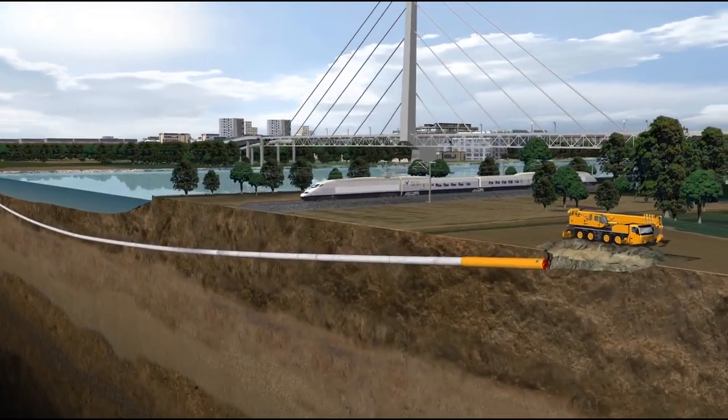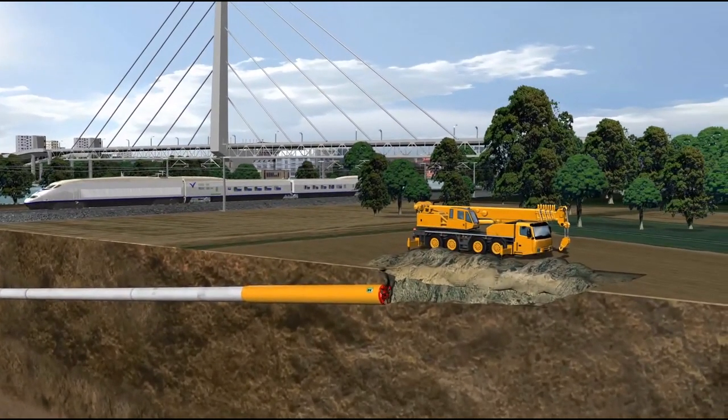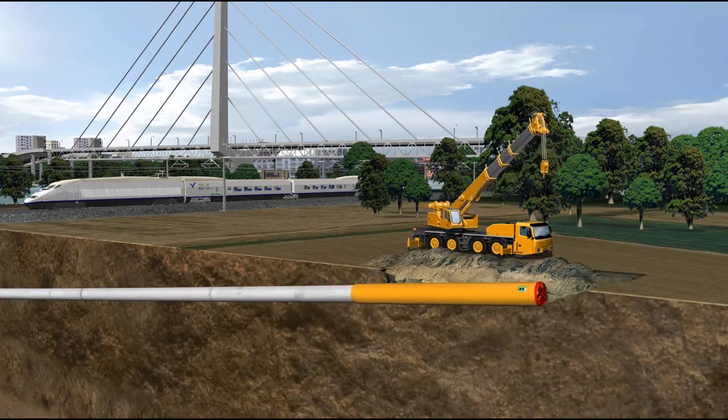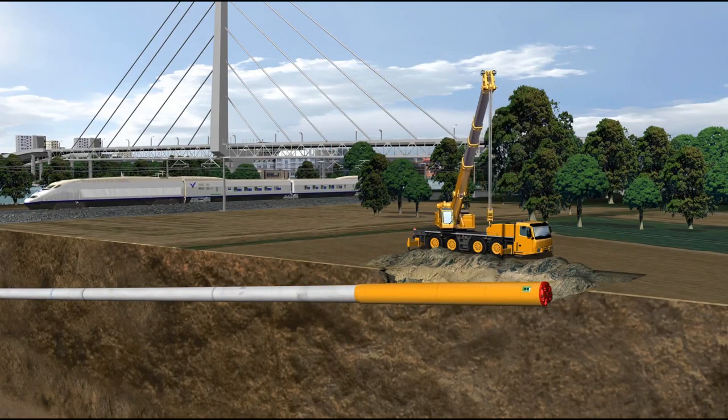In this case, a simple pit without a special ground support system is built. After having reached the target point, the microtunneling machine is recovered and the connection of the pipeline can be completed.